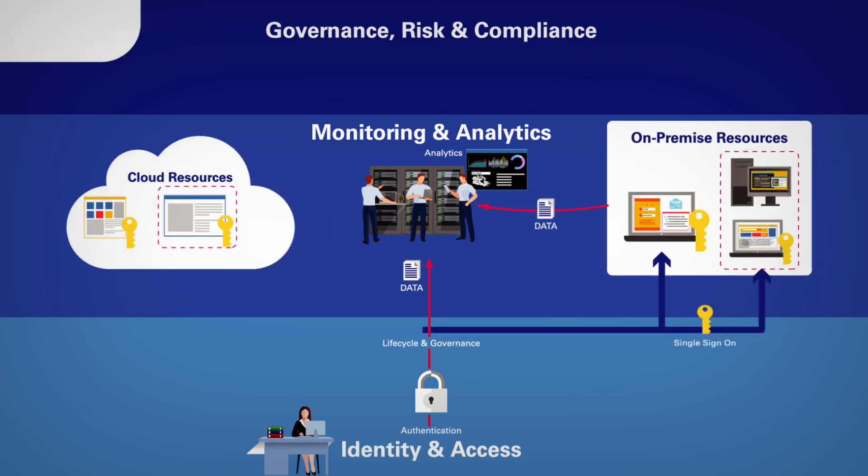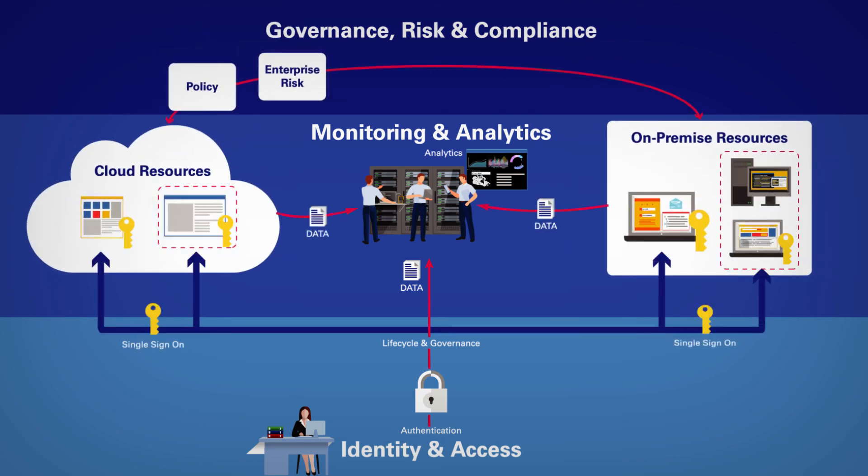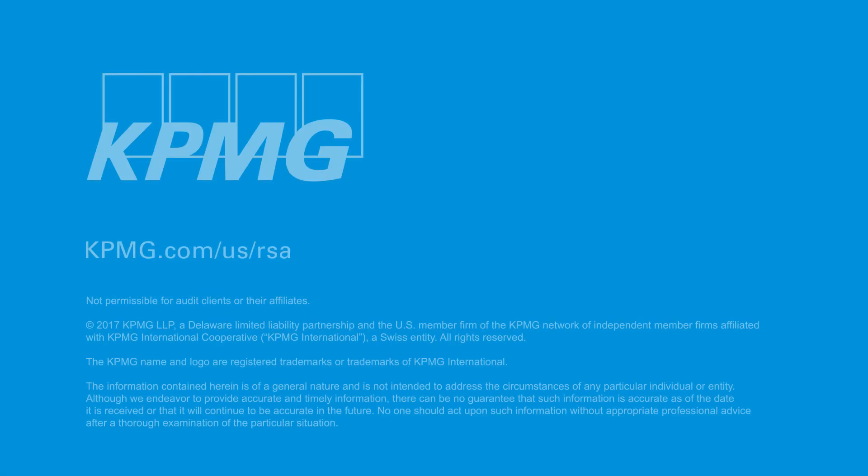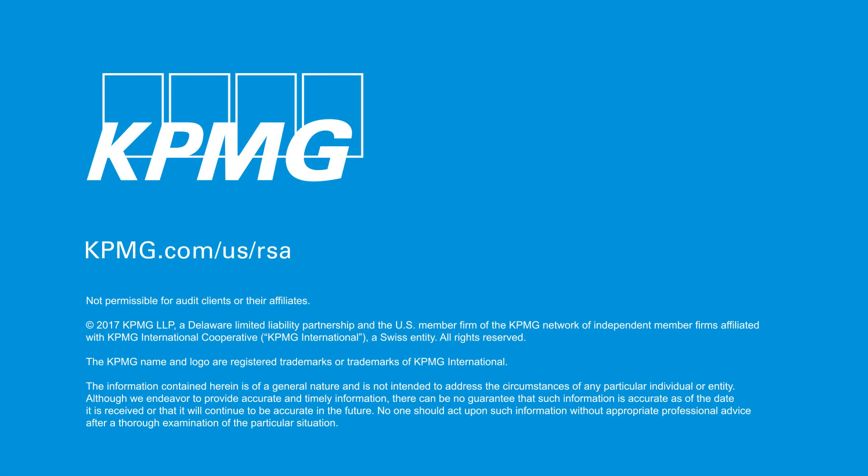At KPMG, our professionals integrate their in-depth understanding of GRC management processes with the RSA Archer Suite to help clients improve and report on enterprise risk and compliance needs, including IT, security, business resiliency, and third-party risks. KPMG — we deliver the results that matter.